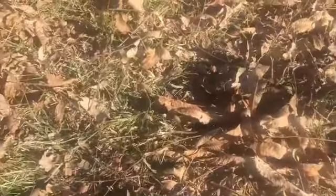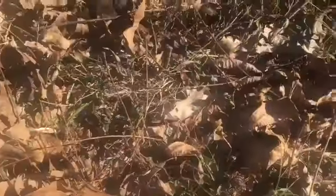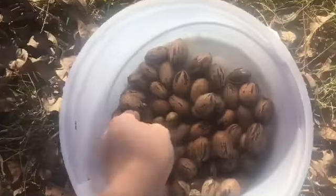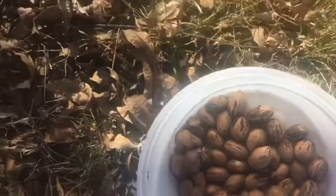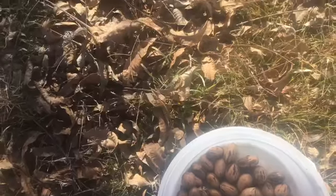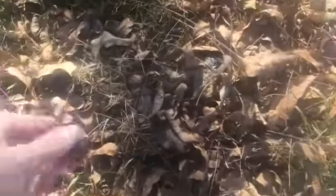Sometimes they're kind of tricky to get out of their shell, especially if you're just using one hand. Maybe I should just look for the ones that are already ready. I'm not really a pecan person though. I know there are people out there that love their pecan pie, but I've just never been a pecan pie person.